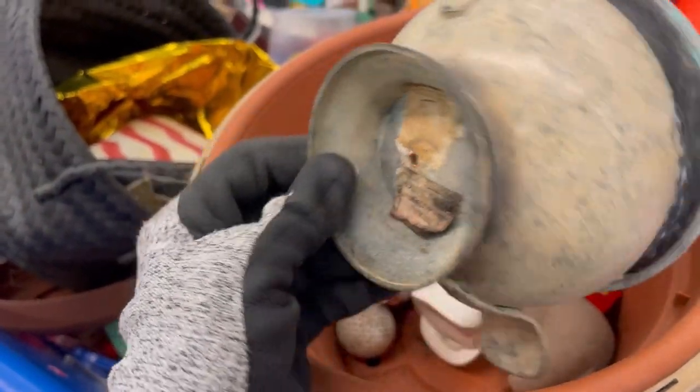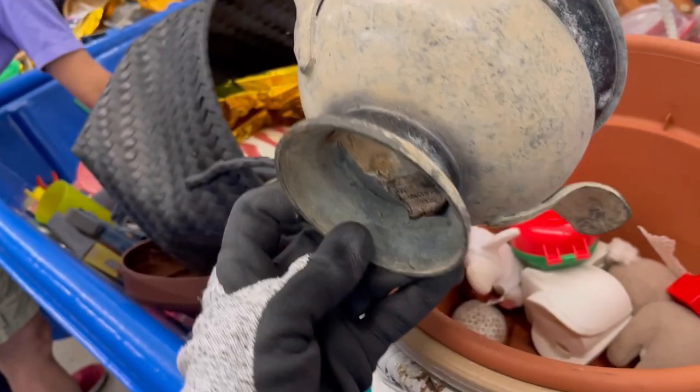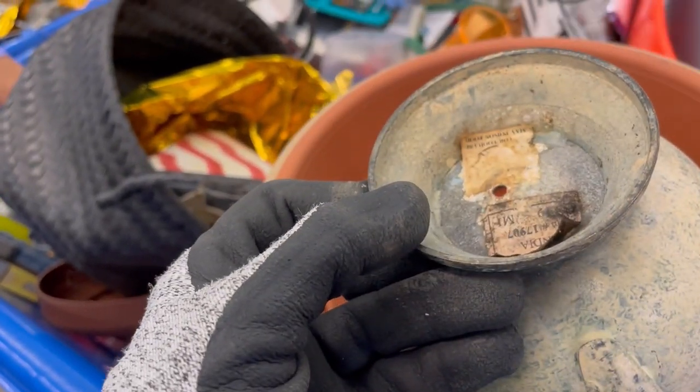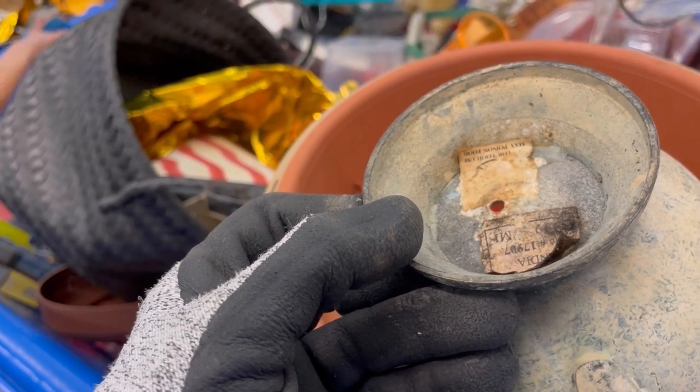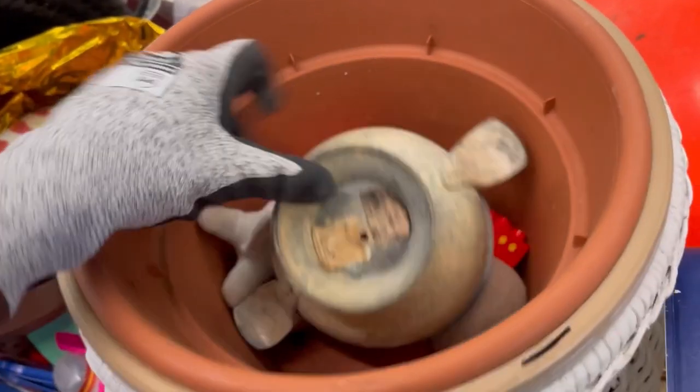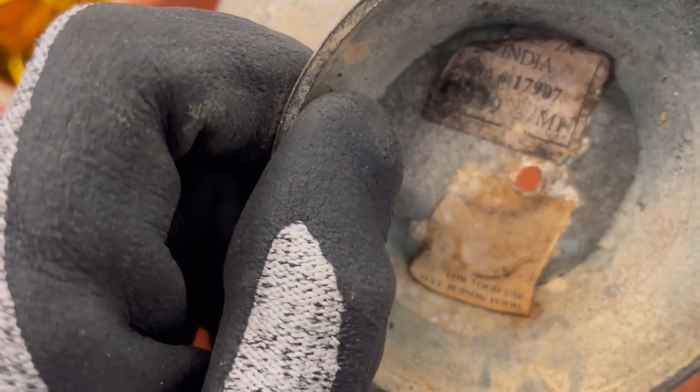This right here said something freaky — I think it was something like 'don't eat out of this' or similar. You guys can probably read it — I'll just let you read it. I was telling everyone, 'look at this!' It was creepy.